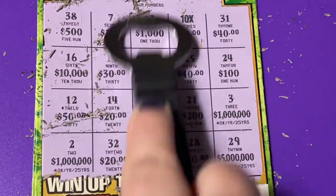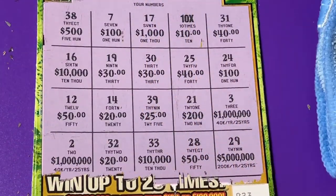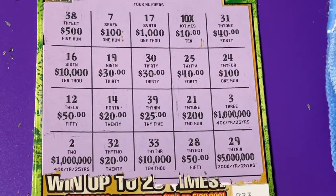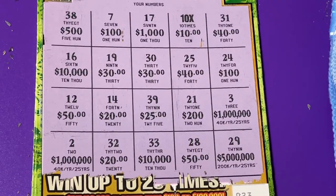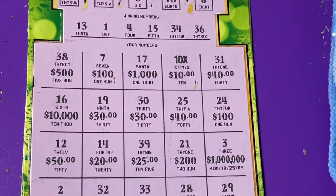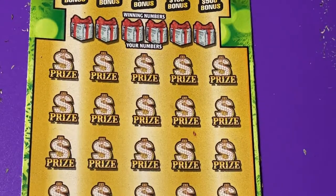Okay, so we did a complete reveal — we got to see what was under all those numbers. I still think I got a pretty good one. What do you think? I'll take it — it's a winner in my book. We still got one more ticket to scratch, let's do it!